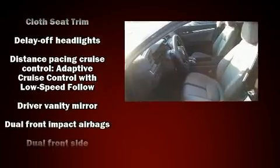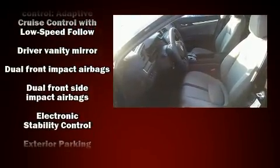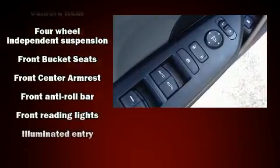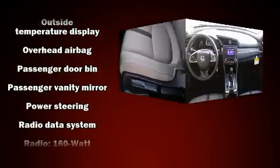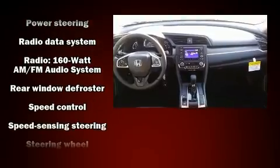Passenger security is always assured thanks to the various safety features such as head curtain airbags, front side impact airbags, traction control, brake assist, a panic alarm, and four-wheel disc brakes with ABS, with electronic stability control supplementing mechanical systems.